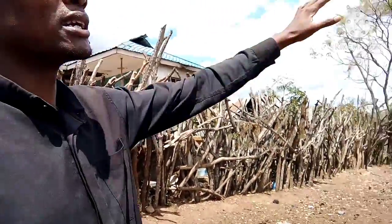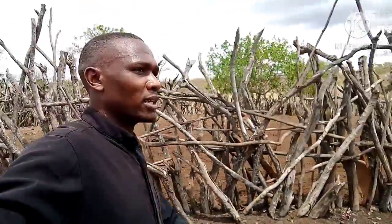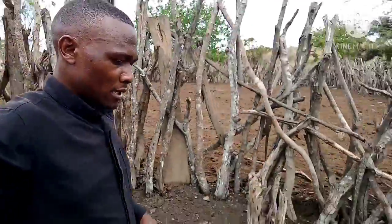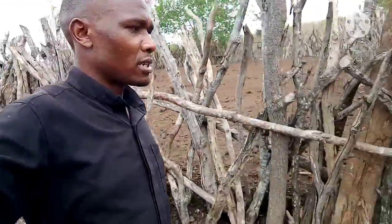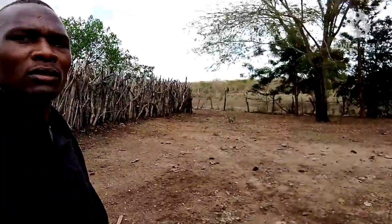Let me take you to where we water the animals — the watering place. I'm walking where the animals come and relax. It's very hot and very dry here, there's no grass and no rain, so the animals are very weak. All this area is the playground of the animals. The flies are disturbing me. Here is the trough — this is where we water the animals.